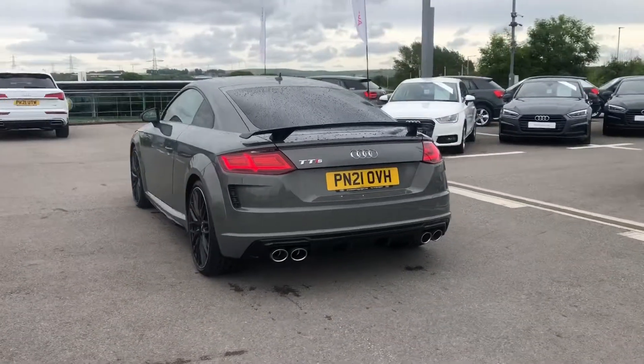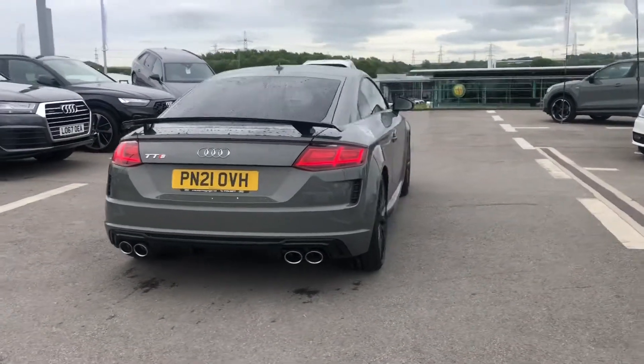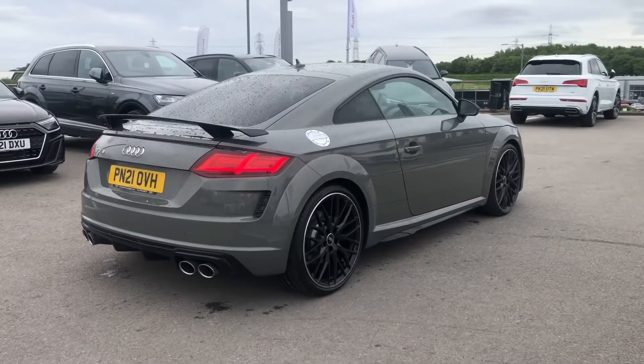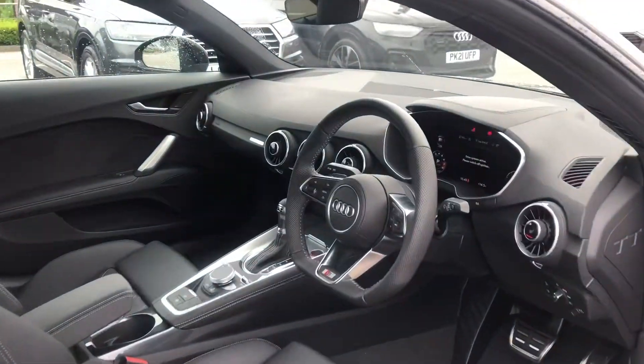Moving onto the back of the car, you can see we've got the amazing rear spoiler as well as the TTS badging and parking sensors, just to make sure you can get this car into any parking spot as easily as possible. We also have the dual branch chrome tailpipes at the back, as this car definitely does not struggle on power with the 320 PS.